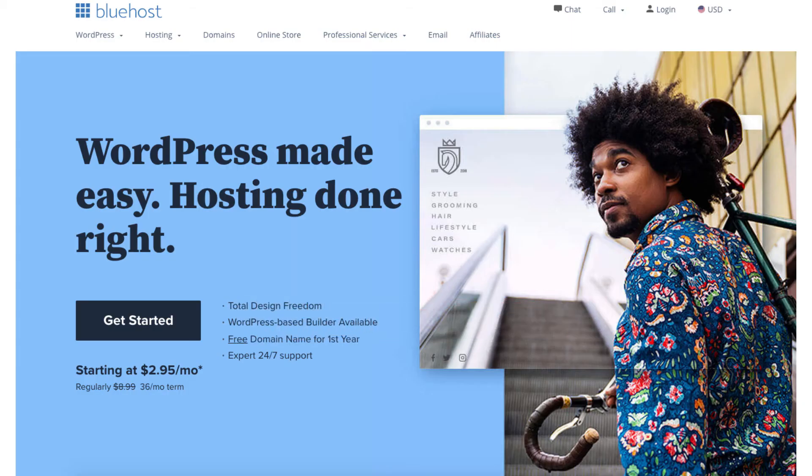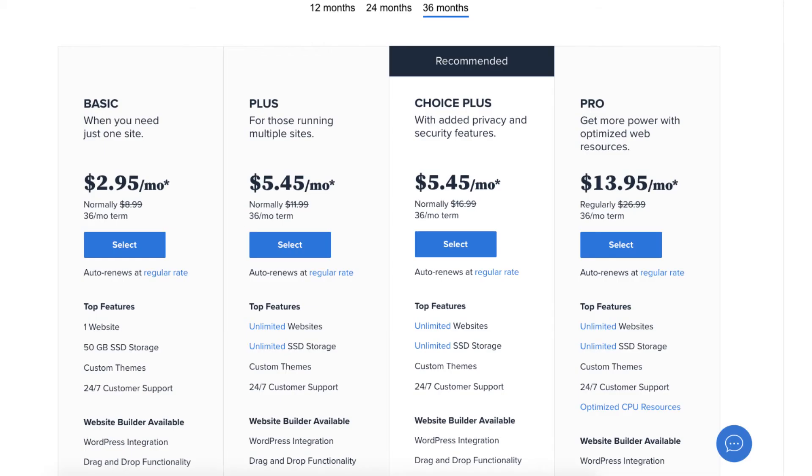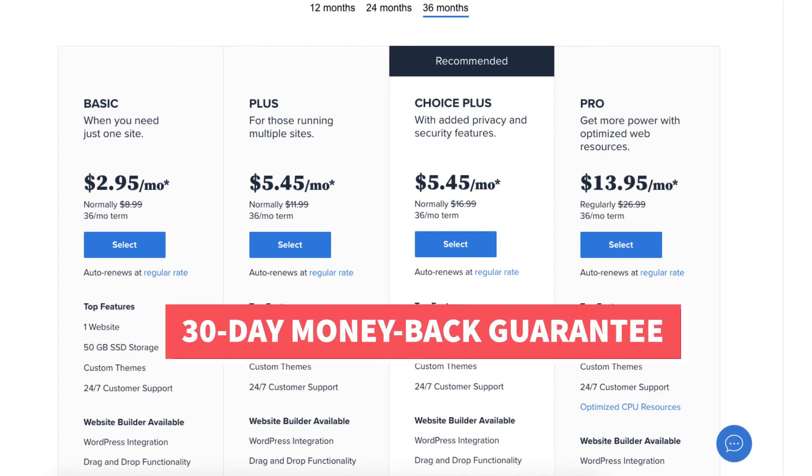Next is Bluehost. Bluehost offers hosting services for as low as $2.95 a month, plus you'll get a free domain name. Bluehost offers a 30-day money back guarantee.